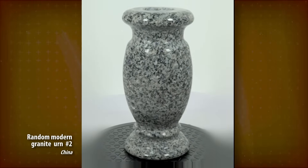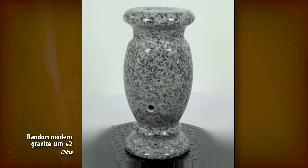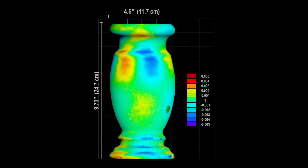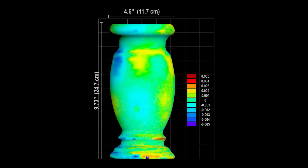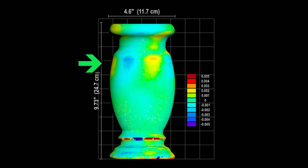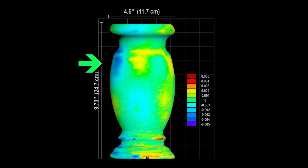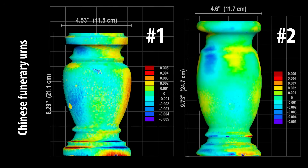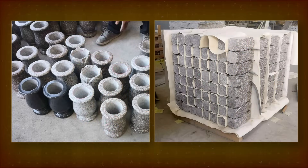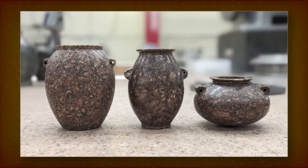Next is another random Chinese granite urn, probably from a different workshop. The scan results are similar to the first Chinese vase, maybe a bit better. The deviation is still a few thousandths of an inch, but the patches on the belly are smaller in size. These two urns show that circularity within a few thousandths of an inch is pretty normal for granite vessels mass-produced today in China — in stark contrast to the claims of the Vase Scan Team that this level of accuracy is either impossible to achieve today, or very, very expensive.